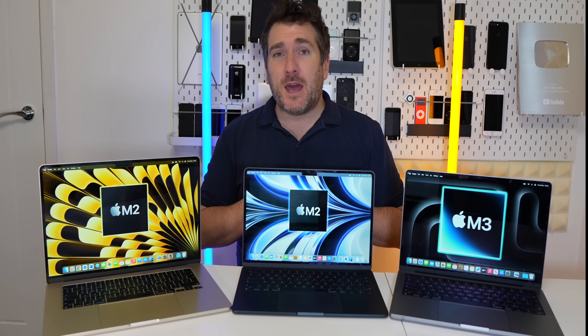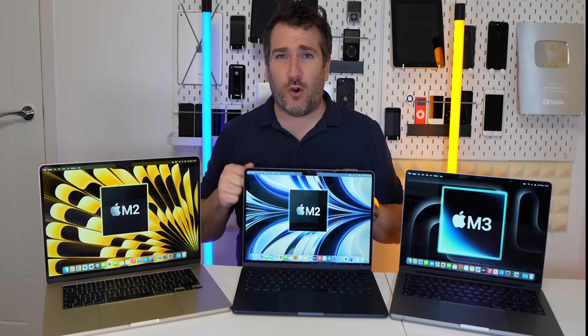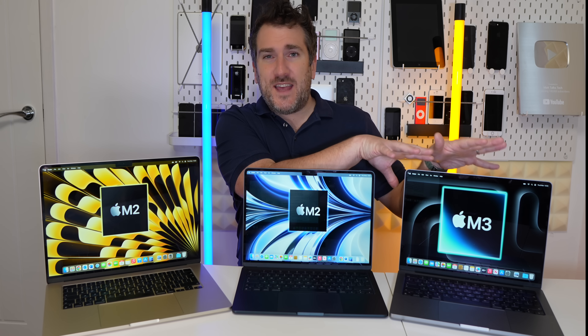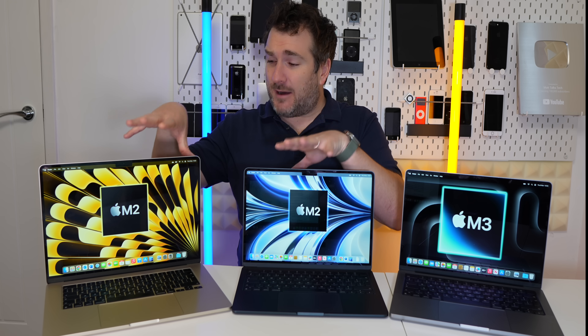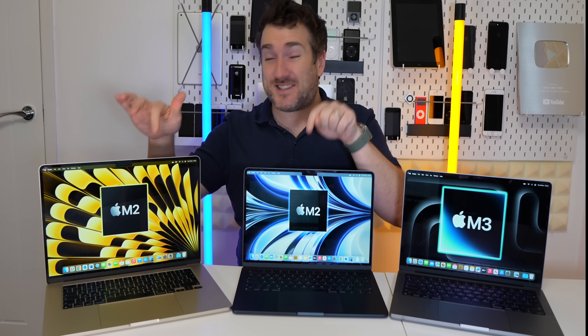The big question is: who are these MacBooks for, and is it worth spending that extra bit of cash? Or should you get the M2 chipset now, or wait another six to eight months to get the M3 chipset inside the MacBook Air models, because they're definitely going to be coming to those two models.